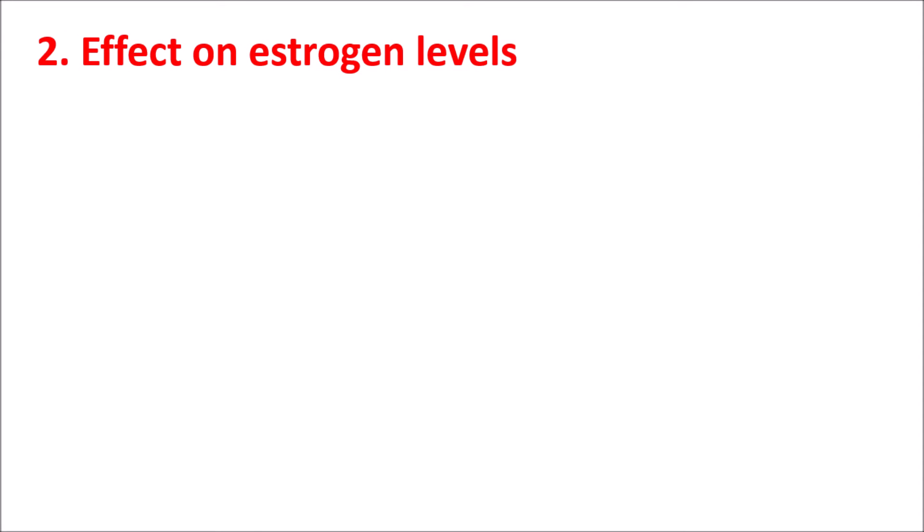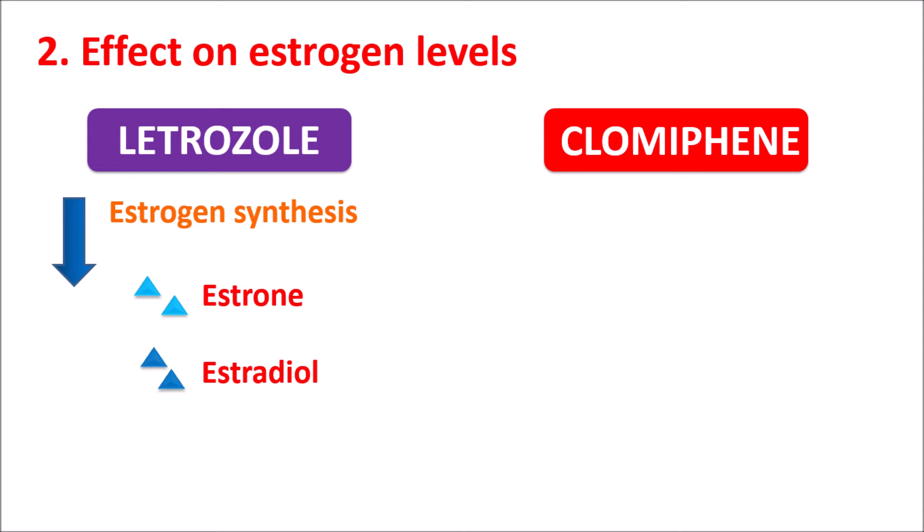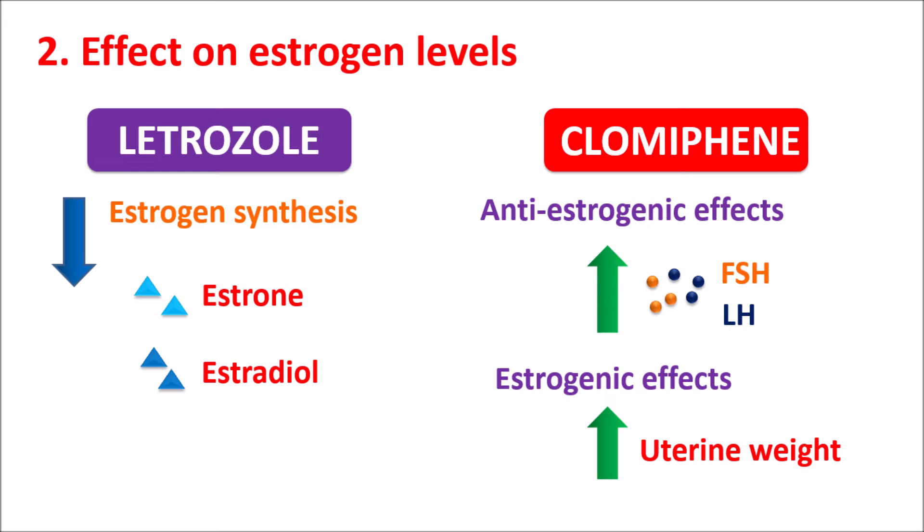The second comparison is the effect on estrogen levels. Letrozole is an Aromatase inhibitor, so it reduces estrogen synthesis, resulting in decreased levels of Estrone and Estradiol within the body. On the other hand, Clomiphene is an Estrogen Receptor Modulator — it does not affect estrogen levels but affects the actions of estrogen. Clomiphene produces anti-estrogenic effects, increasing Gonadotropin release and ovulation, but it can also produce estrogenic effects, resulting in increased uterine weight.